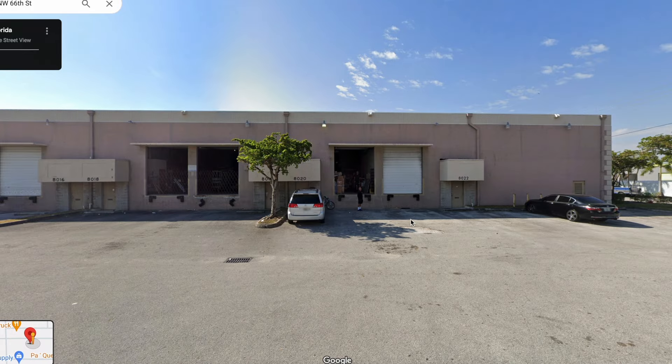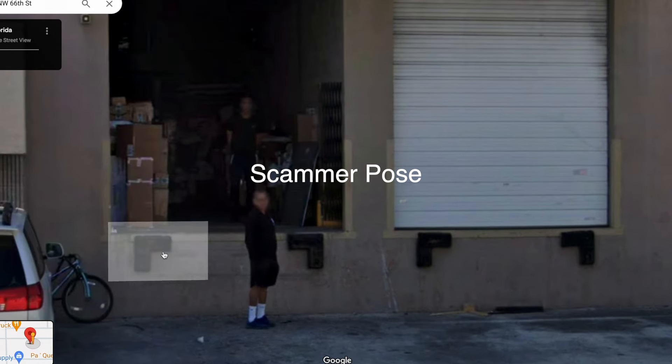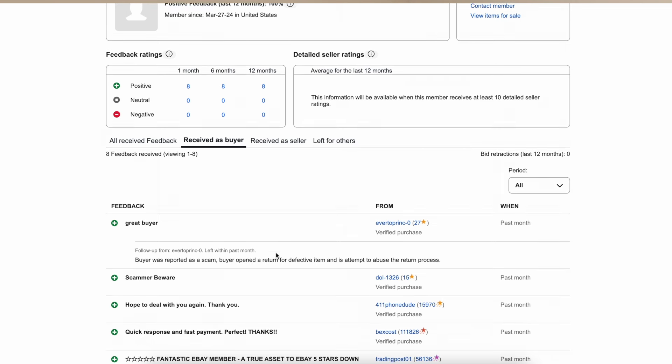I tried to contact the buyer but he wasn't responding. I was about 75% sure I was being scammed. So I went into Google Maps and looked up the address — it was a warehouse, not a residential place or a business with an identifying mark, just a warehouse. I clicked on the buyer's feedback, and the person who had a transaction right before me said 'scammer, beware.' I went from 75% to about 90% sure I was being scammed. My first thought was this guy was probably going to try to return an empty box. I couldn't reach him, so I opened up a case.